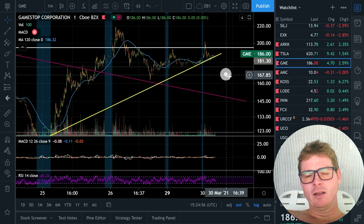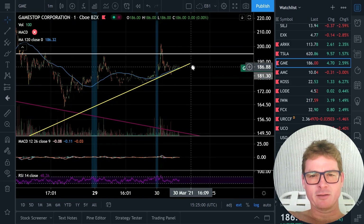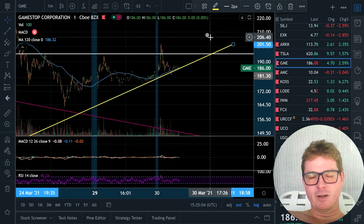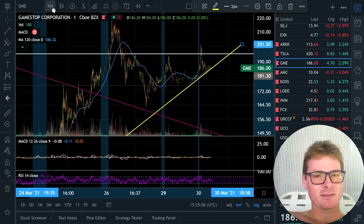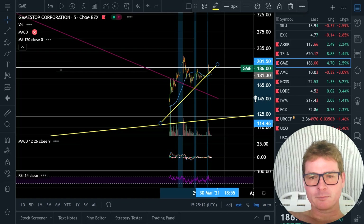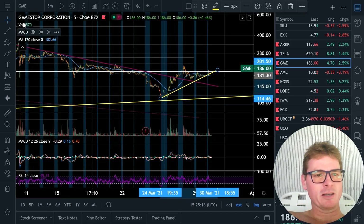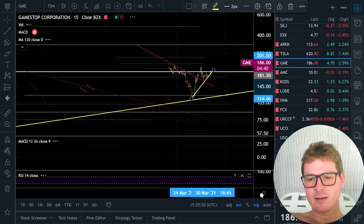This might be it. So if this thing pushes us through the 194 neckline — I'm on a one-minute chart, this is a little too aggressive — let me pop out to a five-minute, show our neckline, and then I'll go back to the previous bubble on like a 15-minute chart so you can see what I'm talking about.